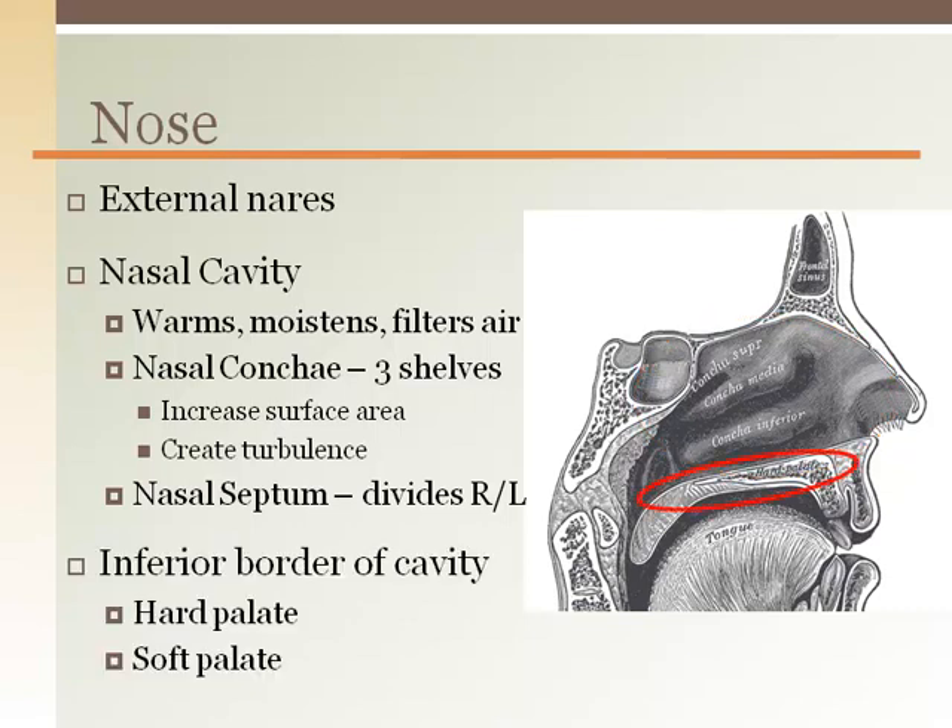The floor of the nasal cavity, as well as the roof of the mouth, is called the palate. It has a bony part called the hard palate and a softer, more flexible part called the soft palate. During swallowing, the soft palate, along with the uvula hanging down from it, moves to touch the back of the mouth to prevent food from moving up and into the nasal cavity.